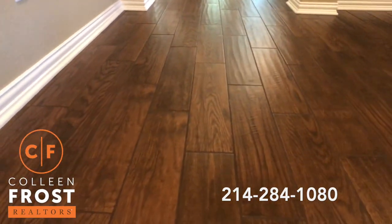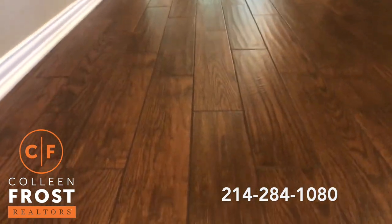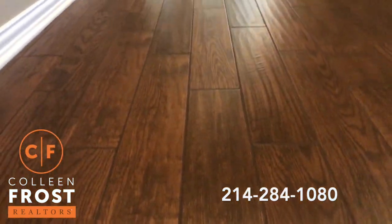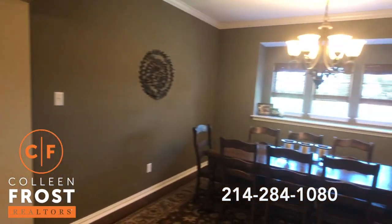Beautiful hardwood-looking tile floors. I love it when you look at these floors because it has that wavy hand-scraped look. And then do you see the grout lines — dark. Looks amazing. Here to the right, we have the formal dining room.